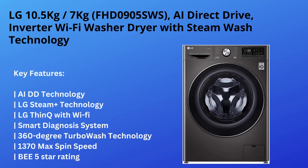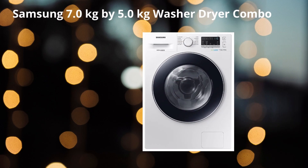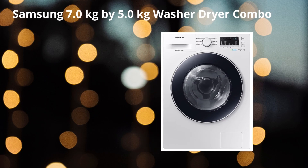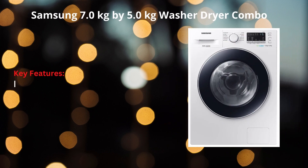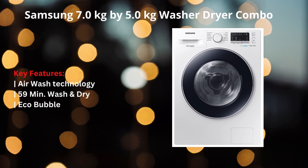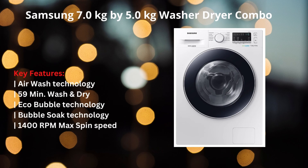Further highlights of the LG combo include 360-degree turbo wash technology, 1370 RPM max spin speed, and BEE 5-star rating. At number four on our list is the Samsung 7.0 kg by 5.0 kg washer dryer combo. Key features of this popular washer dryer include air wash technology, a 59-minute wash and dry cycle, eco bubble technology, eco bubble soak technology, 1400 RPM max spin speed, and BEE 5-star rating.